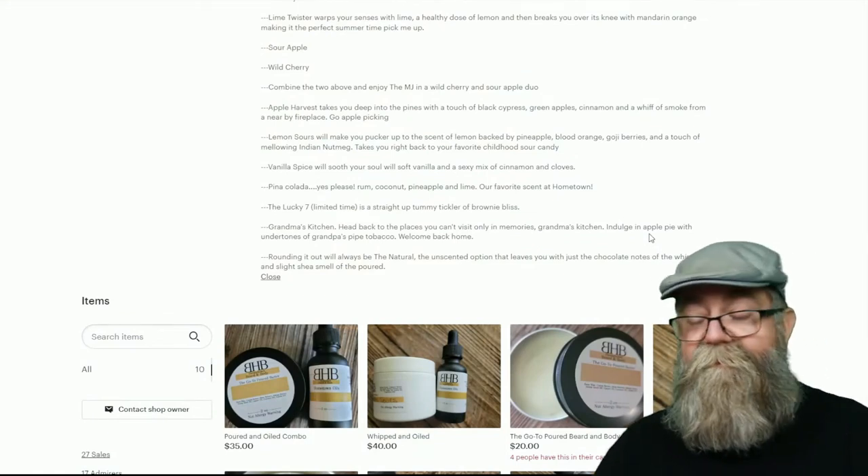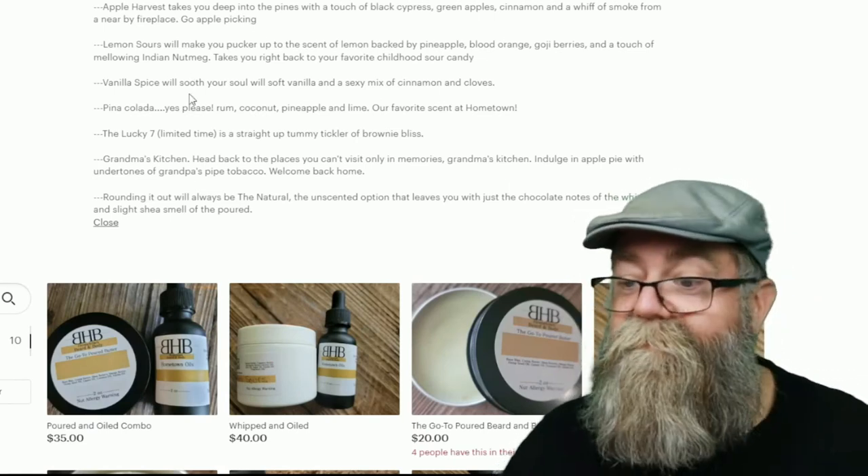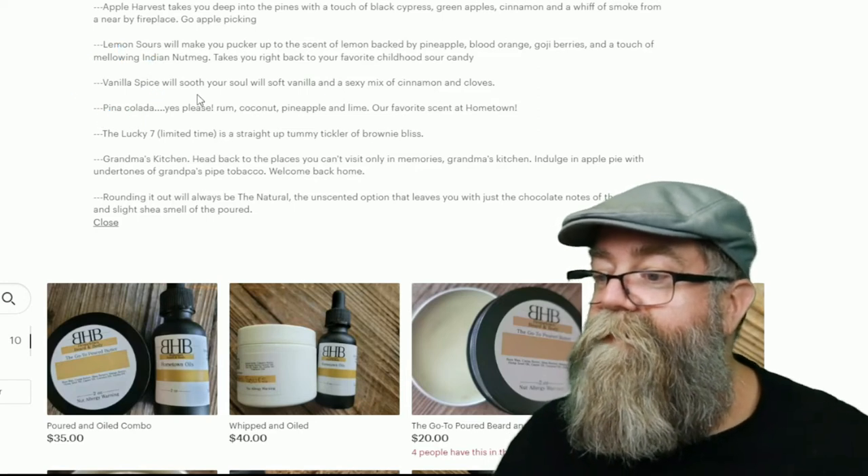The last one I have is called Vanilla Spice. It says it'll smooth your soul with a soft vanilla and a sexy mix of cinnamon and clove. Always shake the bottle up a bit when it's been sitting around to get those ingredients mixing. When I first smell it I get that vanilla, then you start getting a little bit of cinnamon and clove in there. It's a good name for it — Vanilla Spice. First you get the vanilla and then the cinnamon and clove start coming through. Really, really cool scent.